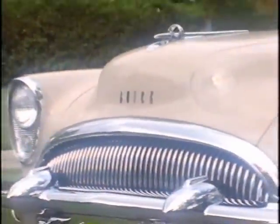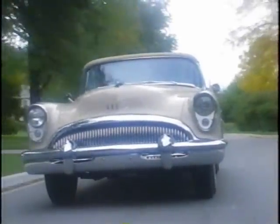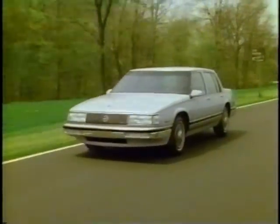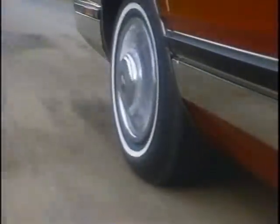That baby had a hood ornament shaped like the sight of a machine gun, and the grill always seemed to be smiling. But it was on the road that the Buick excelled. Like the Buicks that came before and those that have followed, it was smooth, distinctive, and powerful. The Buick tradition of luxurious appointments, comfortable seats, and responsive power for all types of highways continues in today's Buicks.